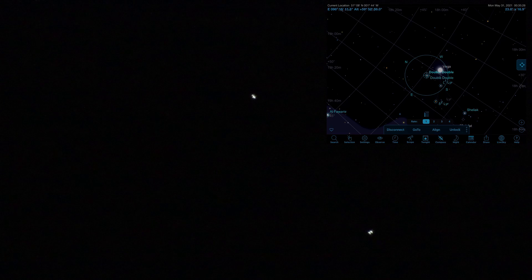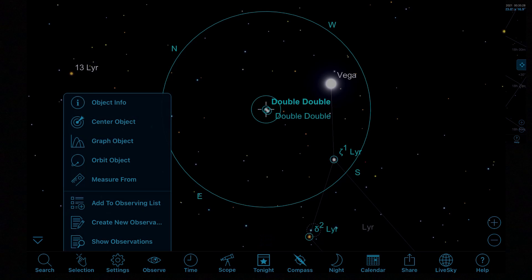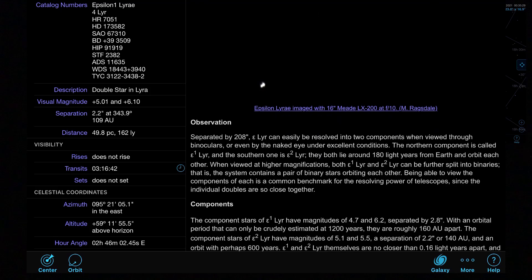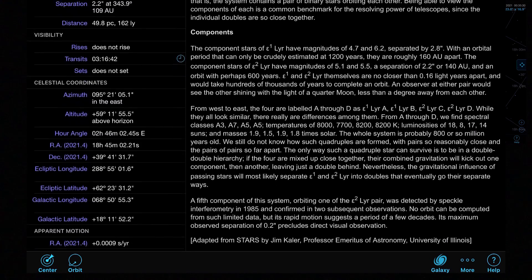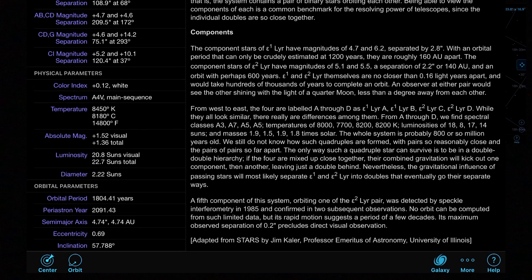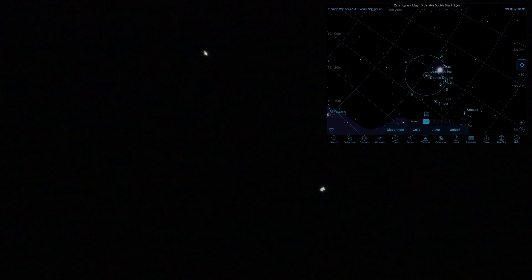The other reason I like using SkySafari is it gives me all the information we need to understand the object we're looking at. Reading through for the double-double, Epsilon 1 Lyrae stars have a magnitude of 4.7 and 6.2, with 2.8 arc seconds of separation, whereas Epsilon 2 Lyrae, slightly closer and brighter at 5.1 and 5.5, has a slightly tighter separation of 2.2 arc seconds. So there we are — a double-double to start the night.